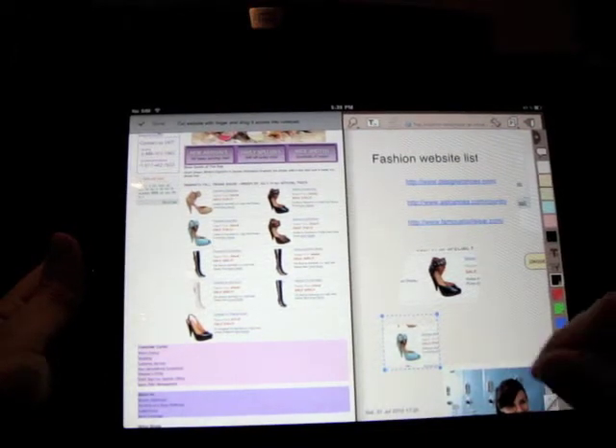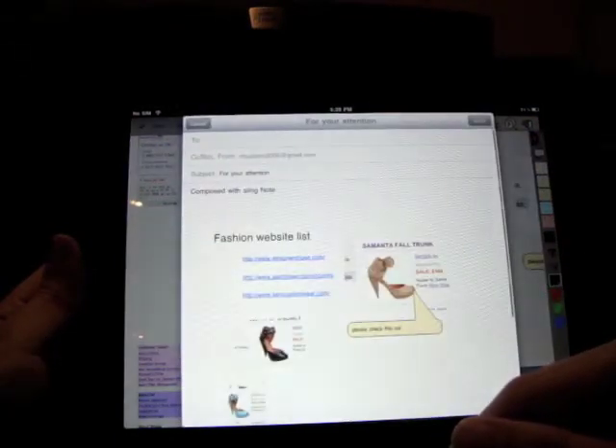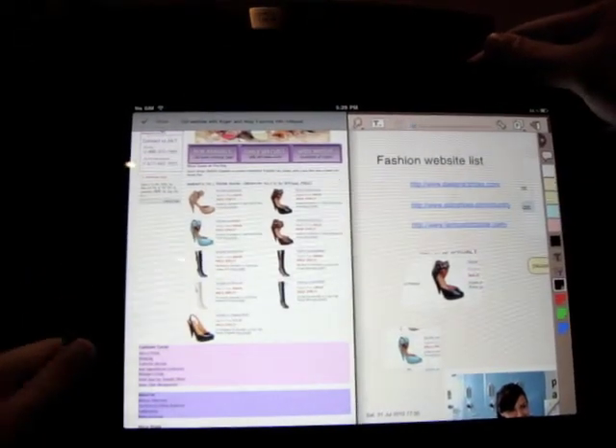Now I am going to send this notepad page to my team member by clicking this button here. Thanks for watching. Don't forget to check SlingNote on the iTunes Store.